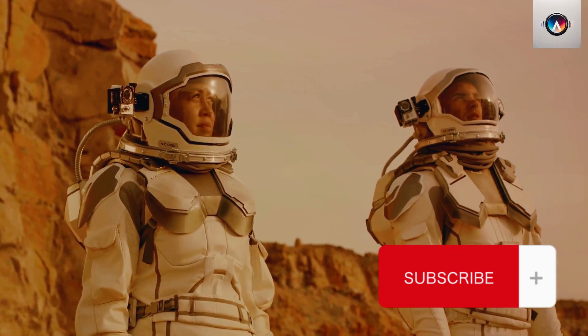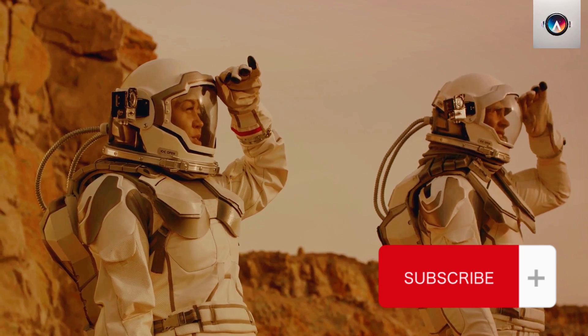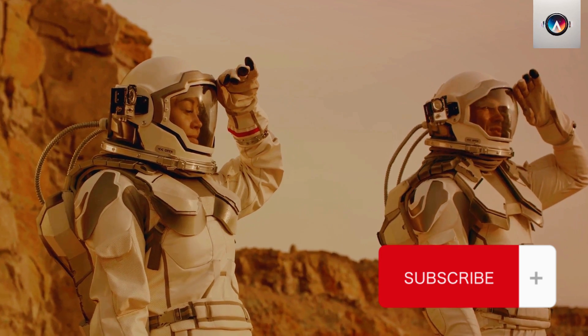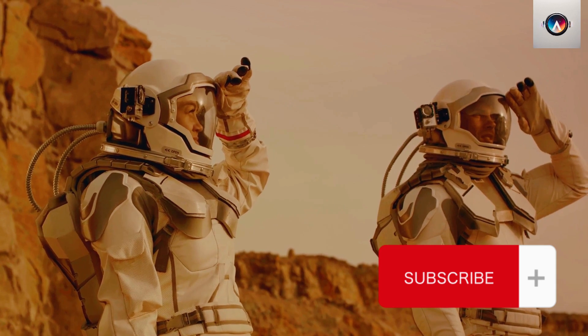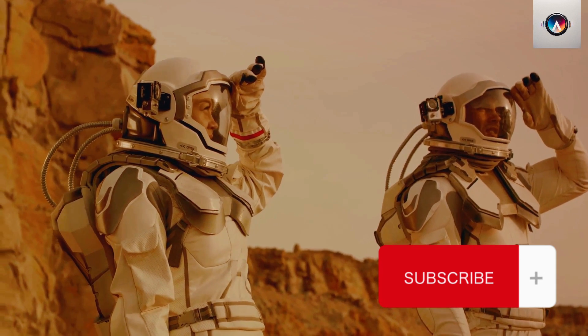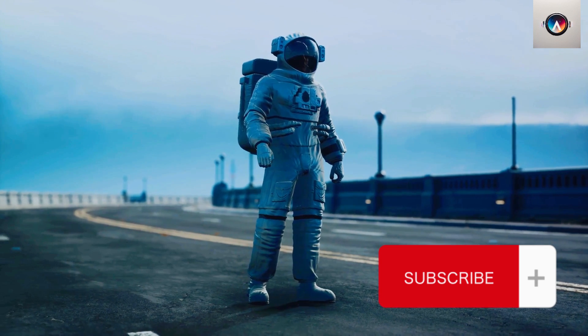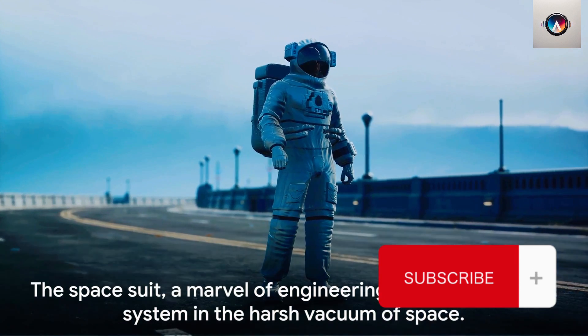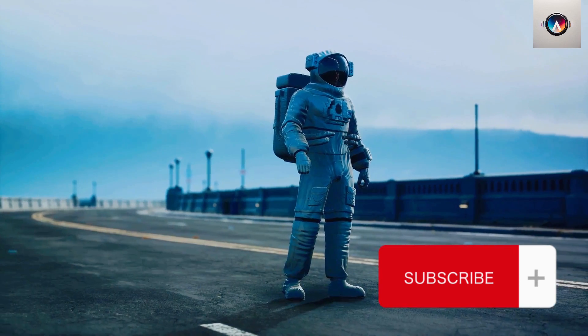In this realm of the unknown, the spacesuit is more than just a piece of equipment. It's a symbol of human resilience — a testament to our unyielding spirit of exploration and discovery. It's a beacon of hope, a sign that we're not just dreaming of reaching the stars, we're actively working towards it. The spacesuit, a marvel of engineering, is our life support system in the harsh vacuum of space.